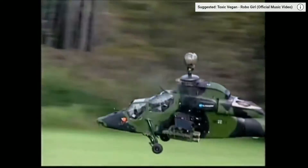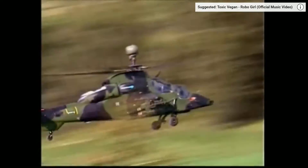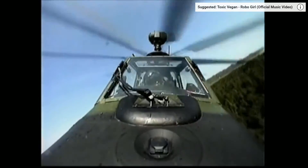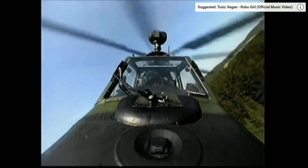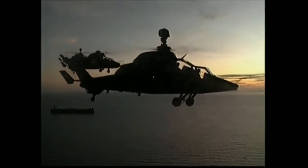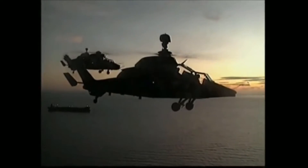The Tiger is the first attack helicopter program in Western Europe to rival the Apache in sophistication, size, and power. Its design and production is a cooperative effort between France and Germany. The Tiger is produced in three variants to satisfy the requirements of the two armed forces.